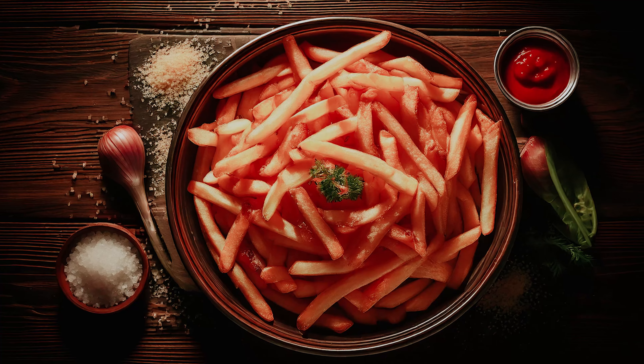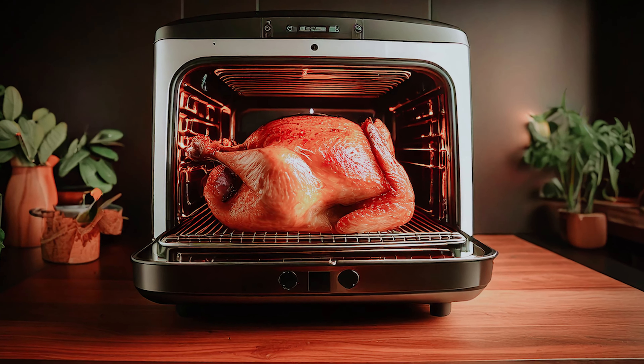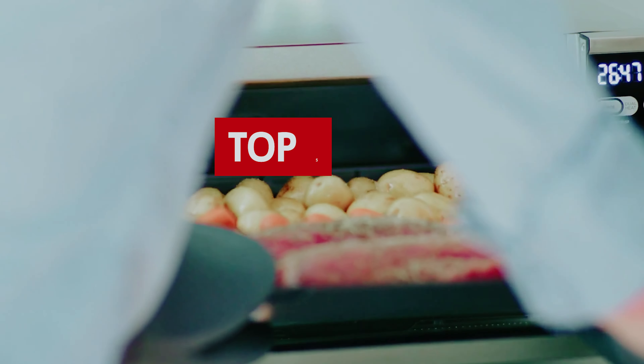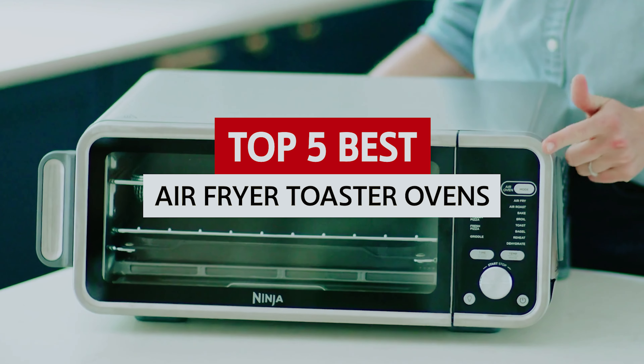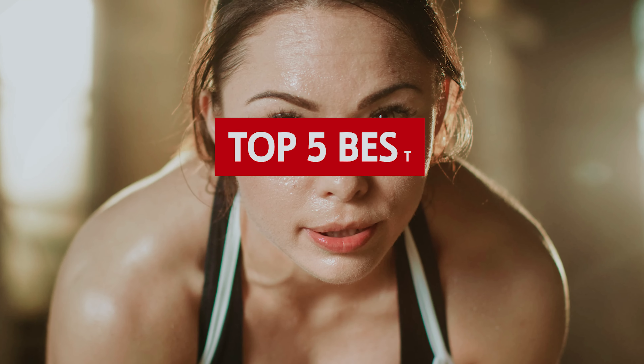Whether you're aiming to whip up crispy fries, bake cookies, or roast a whole chicken without turning your kitchen into a sauna, we've got you covered. Join us as we sift through the best air fryer toaster ovens that'll make your culinary dreams come true, without breaking a sweat.